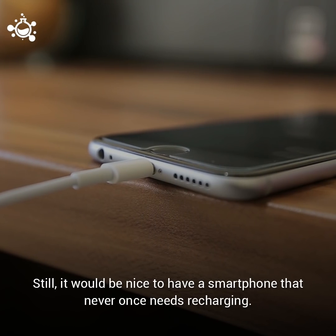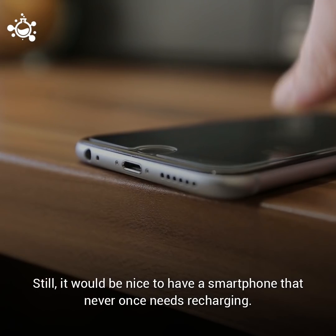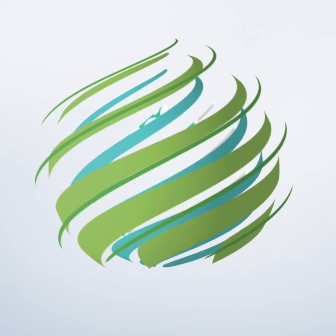Still, it would be nice to have a smartphone that never once needs recharging.